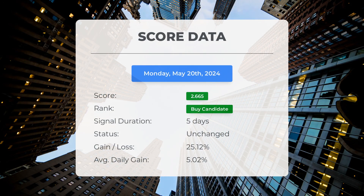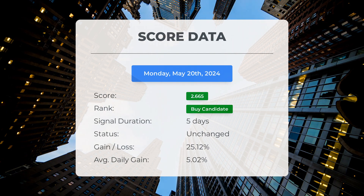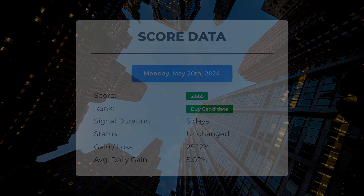Since May 14, 2024, our system has ranked Zometica as a buy candidate, giving it a score of 2.67. Those who followed our analysis would have enjoyed an impressive gain of 25.12% since we first listed Zometica as a buy candidate five days ago. This translates to an average return of 5.02% per day since it was listed as a buy candidate.